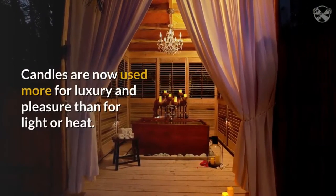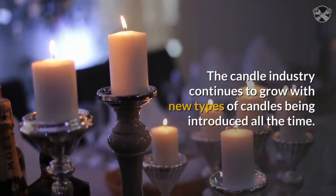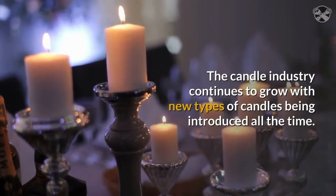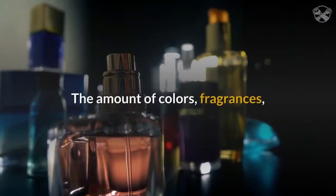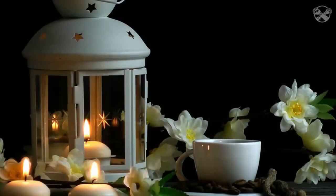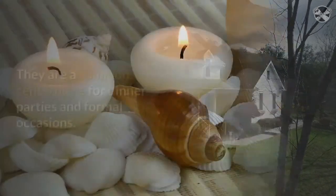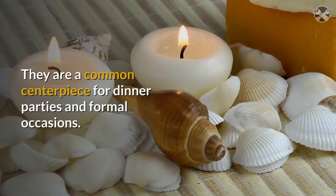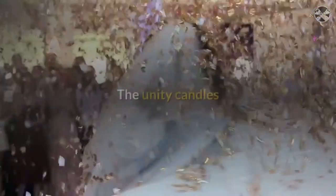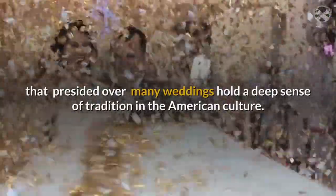Candles are now used more for luxury and pleasure than for light or heat. The candle industry continues to grow with new types of candles being introduced all the time. The amount of colors, fragrances, and types of candles to choose from in the marketplace is absolutely amazing. Candles are a very common home decorating item, used to accent any room in your house. They are a common centerpiece for dinner parties and formal occasions. The unity candles that presided over many weddings hold a deep sense of tradition in American culture.